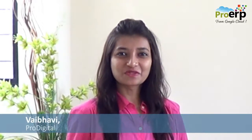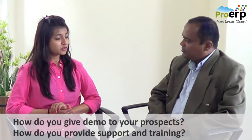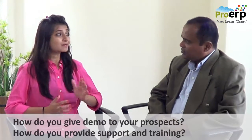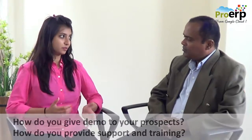Hi everyone. I have Sulej with me to discuss and address frequently asked questions by most of our valued clients. Well Sulej, I am wondering how do you give a demo to your prospect where you don't have physical presence, or even to that matter, how do you provide training and support to such customers?